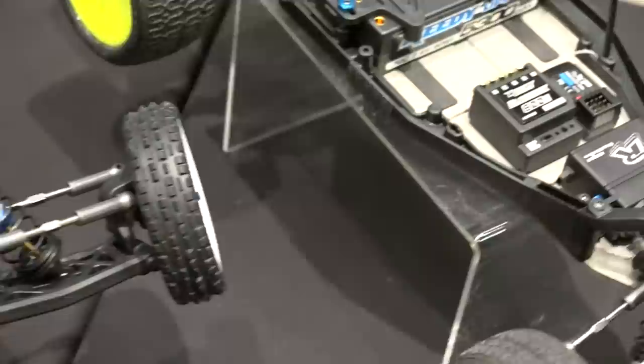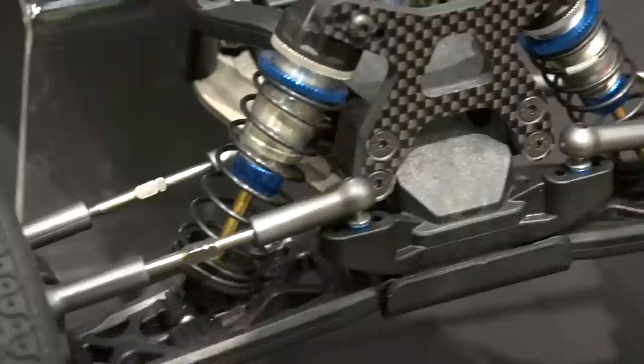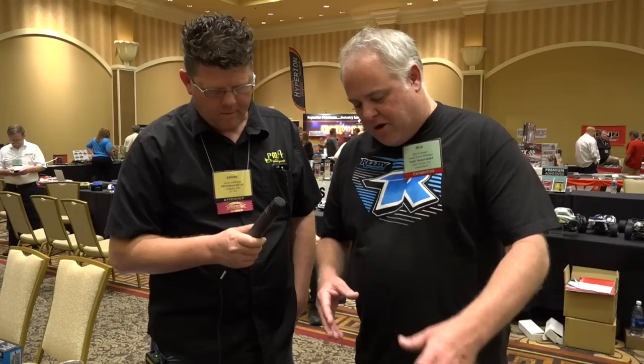The dirt car has a ball diff and the carpet car has a gear diff. Generally you'll run a gear diff on carpet and very high traction surfaces, but you could run the lay down car on dirt and just put a ball diff in it. A customer could also buy the gear diff separately and put it into the dirt car if they wanted to, and vice versa.